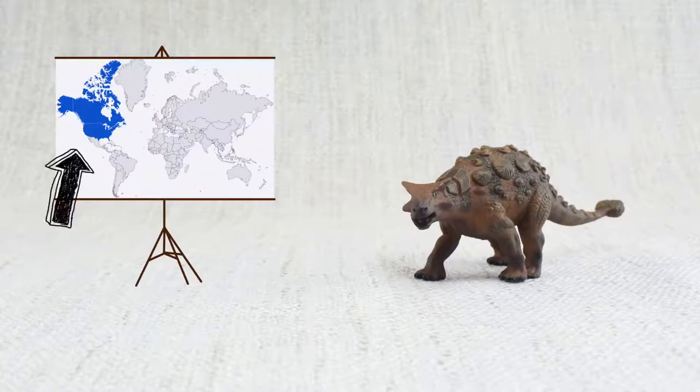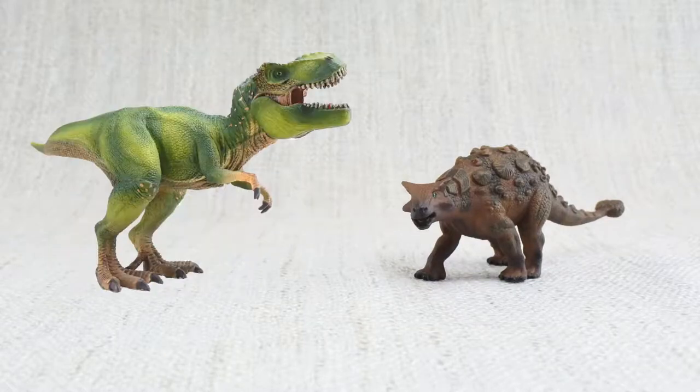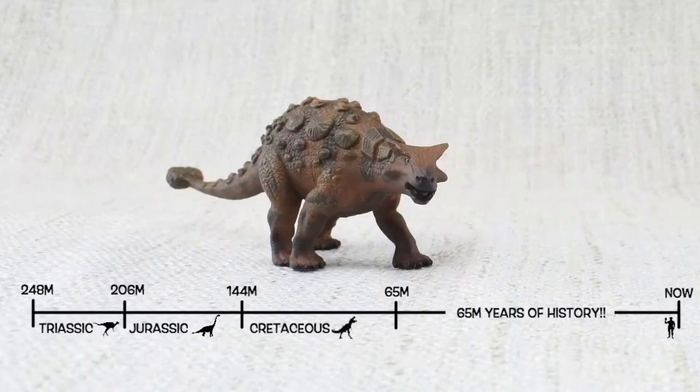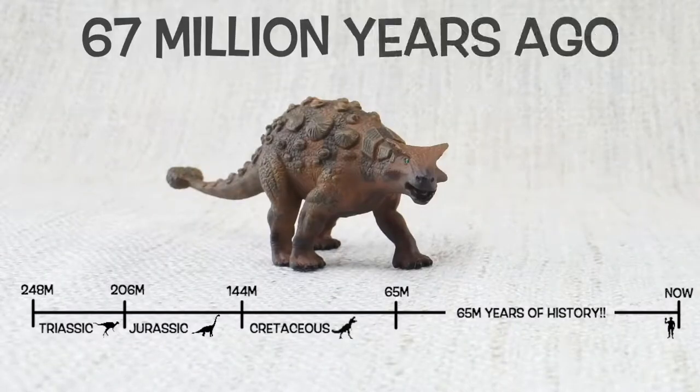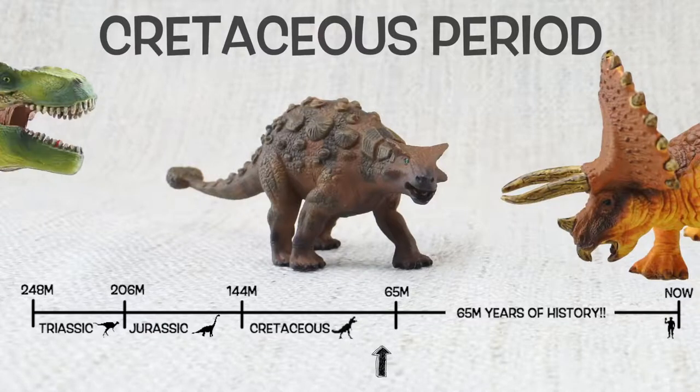Ankylosaurus was found in North America, just like Triceratops and T-Rex. They lived about 67 million years ago in the late Cretaceous period, again alongside Triceratops and T-Rex.